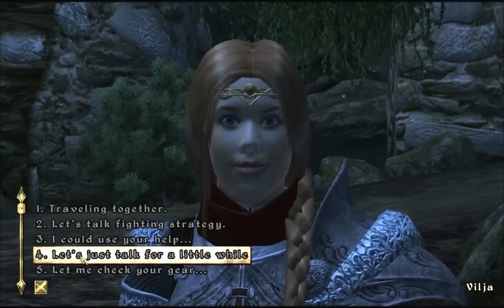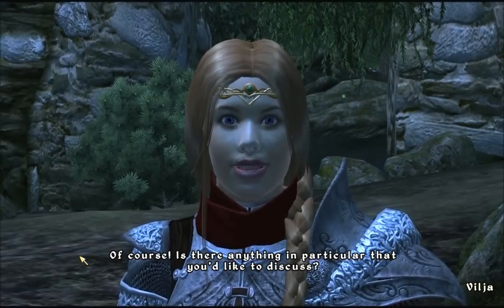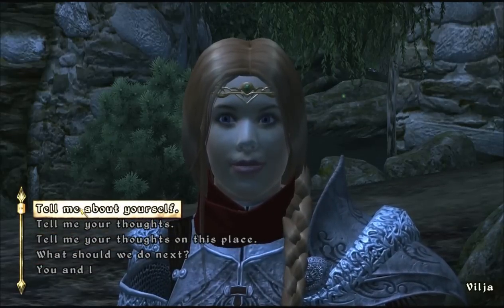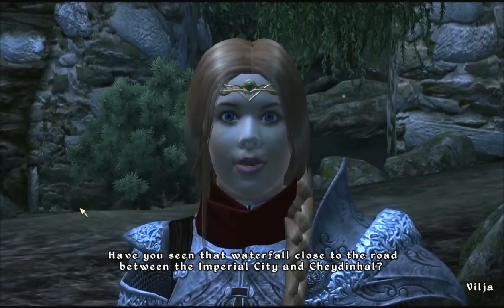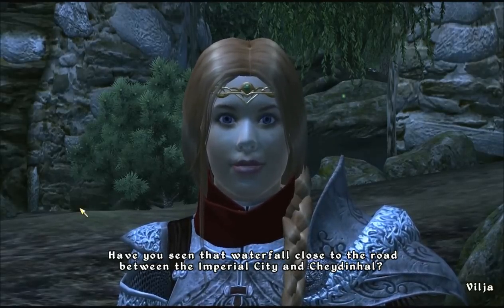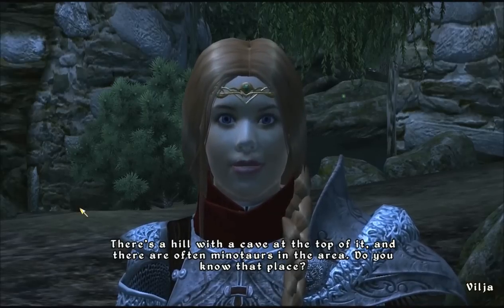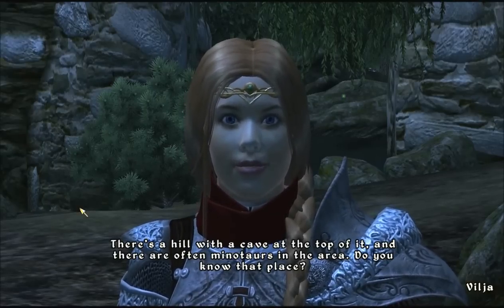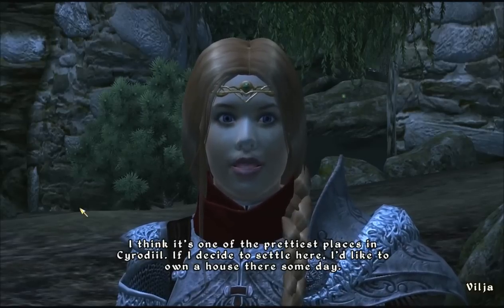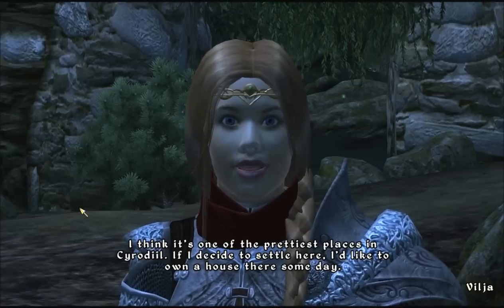Let's just talk for a little while. Of course. Is there anything in particular that you would like to discuss? Tell me about yourself. Have you seen that waterfall close by the road between the Imperial City and Cheydinhal? There's a hill with a cave at the top of it, and there are often minotaurs in the area. Do you know that place? I think it's one of the prettiest places in Cyrodiil. If I decide to settle here, I'd like to own a house there someday.